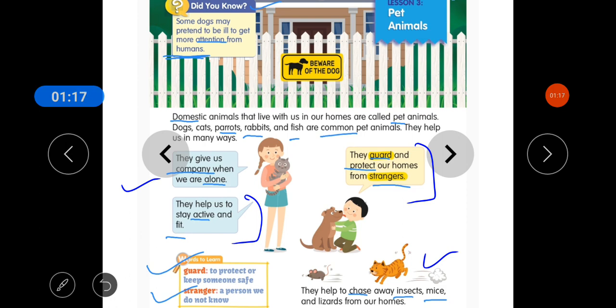They help to chase away insects, mice, and lizards from our homes. Also, I have to write lizards. Students, you also have to write these keywords that are in the corner on your left-hand side.